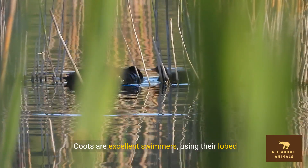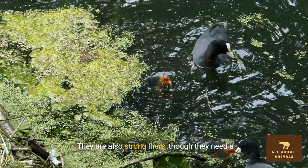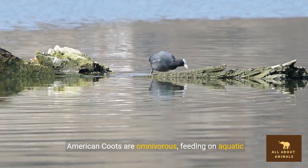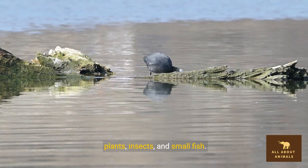Coots are excellent swimmers, using their lobed toes to navigate through water. They are also strong fliers, though they need a running start to take off. American coots are omnivorous, feeding on aquatic plants, insects, and small fish.